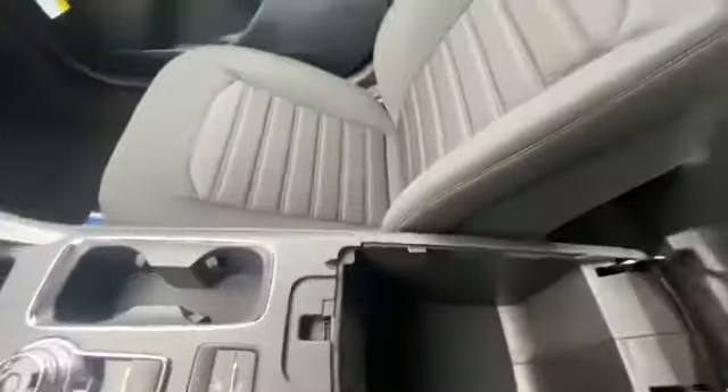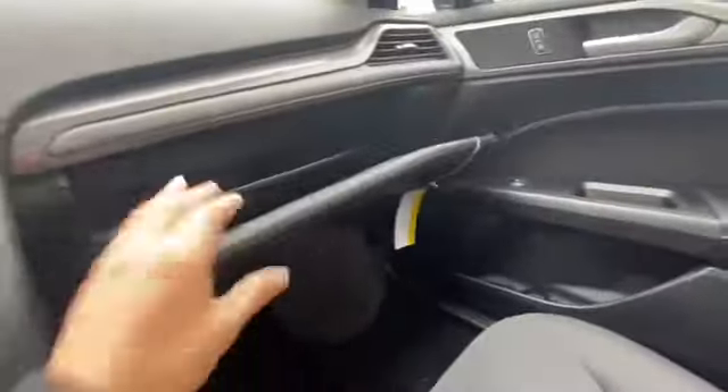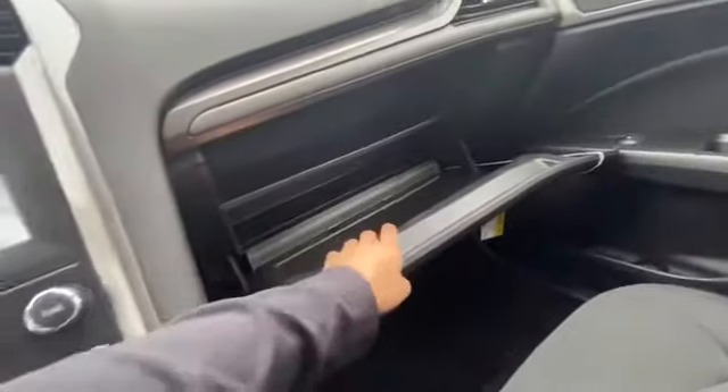Here you have some great console space. Here you have a big glove box. They also have cup holders on the side.